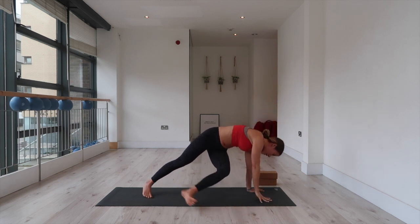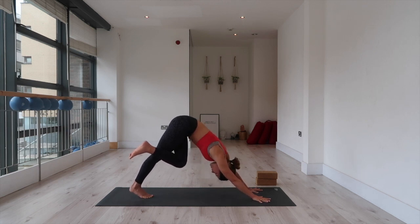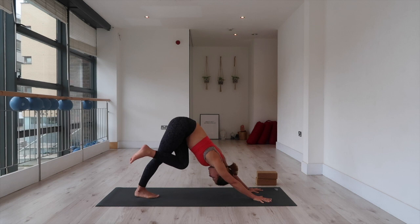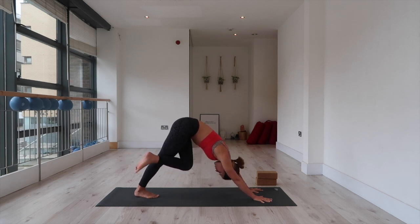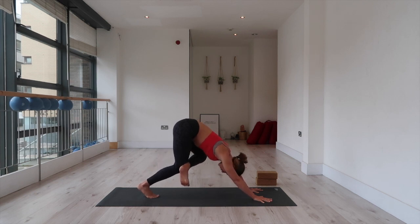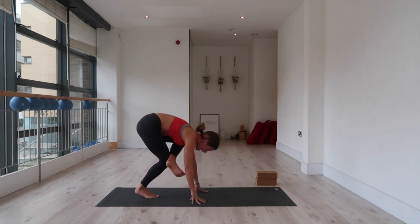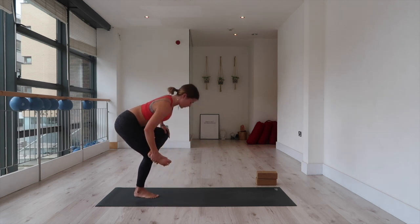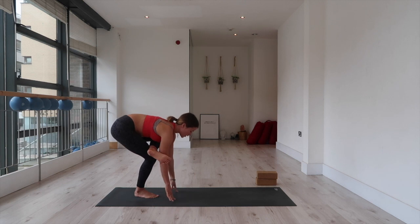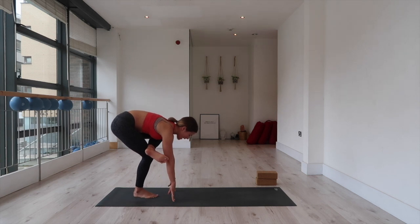Right hand down, cross the left thigh over the right again, coming back into that modified down dog. We're going to create a figure four shape with our legs. Slide your left ankle so that it's over your right thigh, flex your left foot. Bend your right knee, allow your right foot to lift, and begin to walk your hands toward the back of your mat. If the left leg is not in this figure four shape, feel free to adjust. We're going to stay low for a second, fingertips on the mat. Then we're going to come up into Galavasana, our balancing pose — one-leg chair.